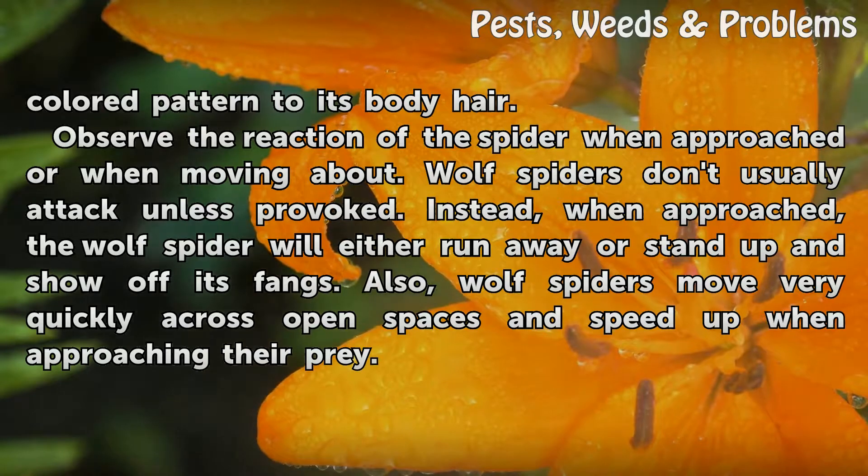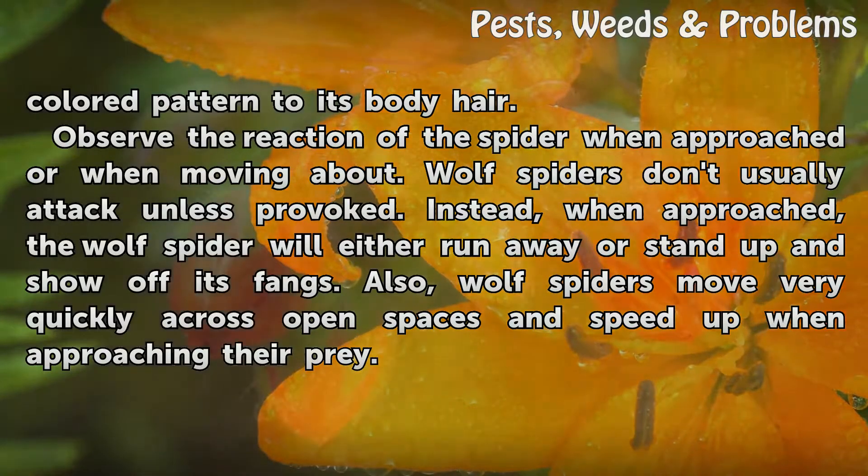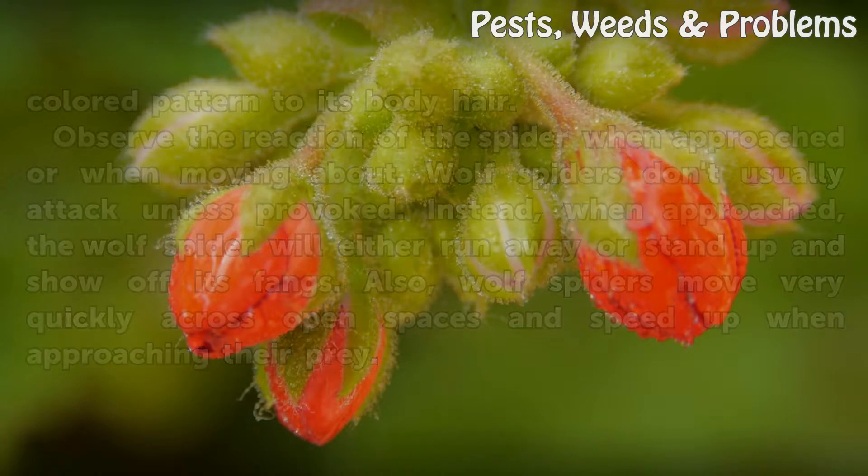Observe the reaction of the spider when approached or when moving about. Wolf spiders don't usually attack unless provoked. Instead, when approached, the wolf spider will either run away or stand up and show off its fangs. Also, wolf spiders move very quickly across open spaces and speed up when approaching their prey.